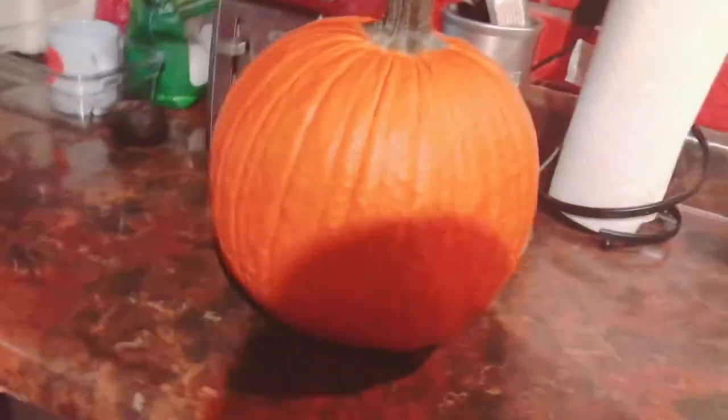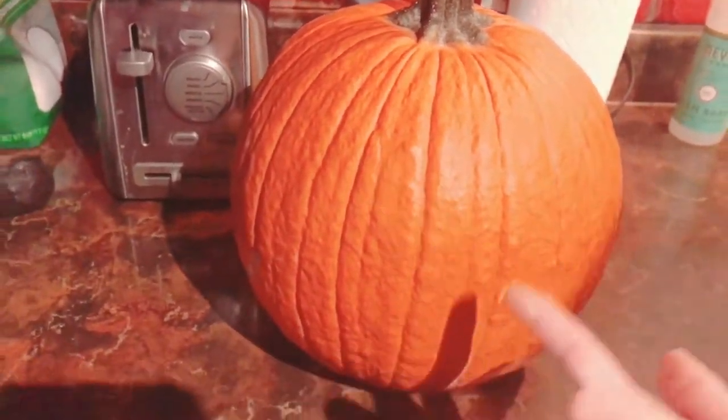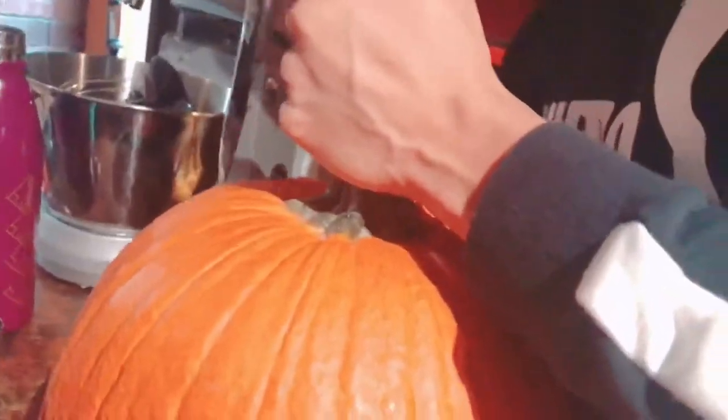Now my mom's going to cut the top of this pumpkin off because I need it for science class. It looks hard — she's getting some cuts in there. Perhaps we should invest in some pumpkin cutting tools, because the knife is just not working great.